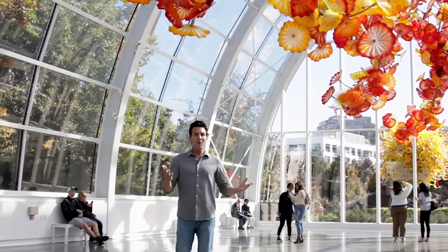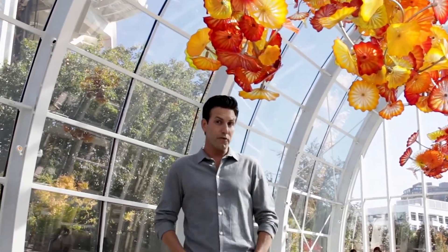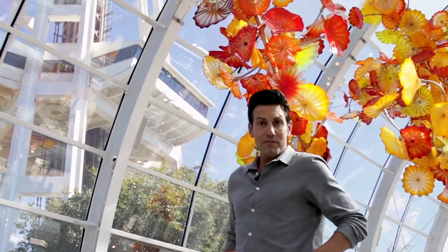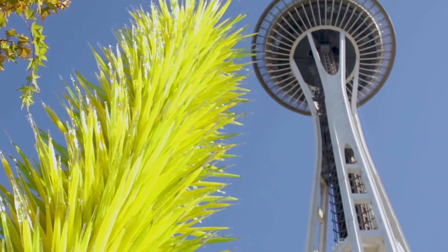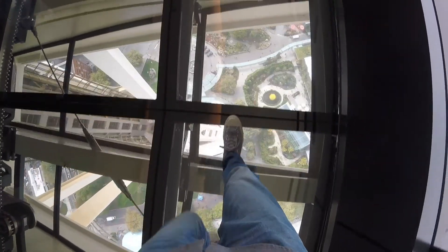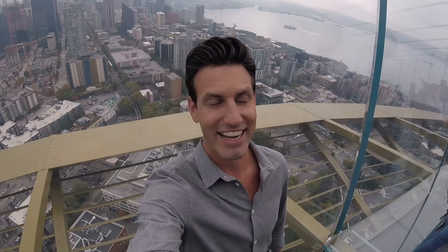The moment I walked into the hotel, I felt the culture of the city throughout the property, and I got to see some beautiful artwork. So I decided to come to Chihuly Garden in Glass to see it for myself — and it's right below the world-famous Space Needle. I got to see it.